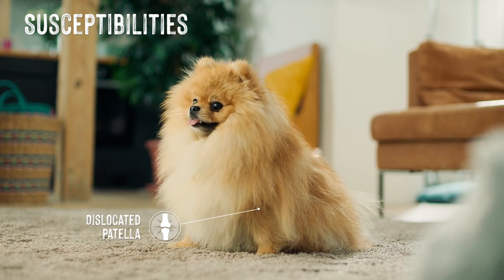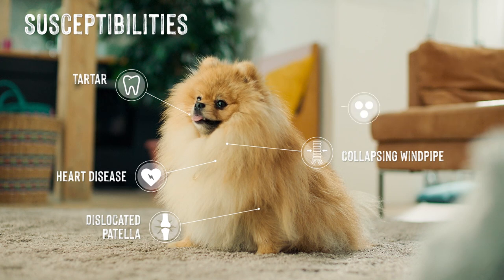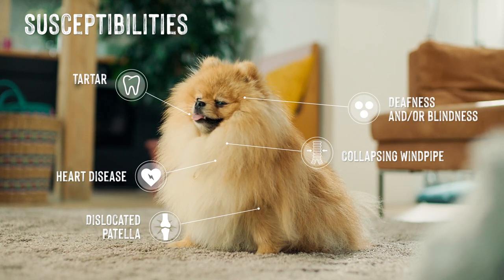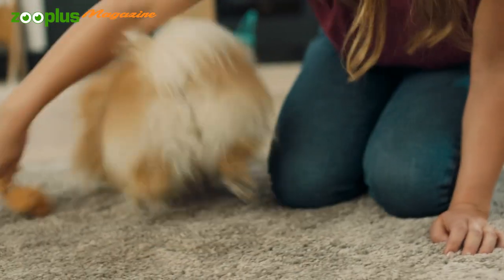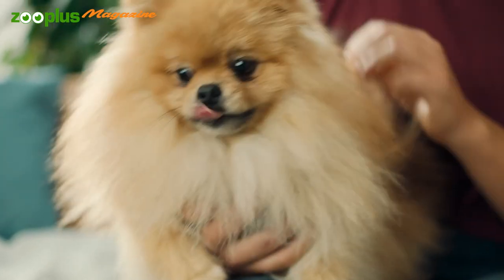Strictly speaking, the Pomeranian is an extremely small variety of the German Spitz. As with all extreme pedigree breeding, there is unfortunately a greater susceptibility to disease. It's therefore important to get your puppy only from a breeder who places great importance on preventative healthcare and consistently excludes affected dogs from breeding. If kept well, the Pomeranian has an average life expectancy of 12 to 16 years.